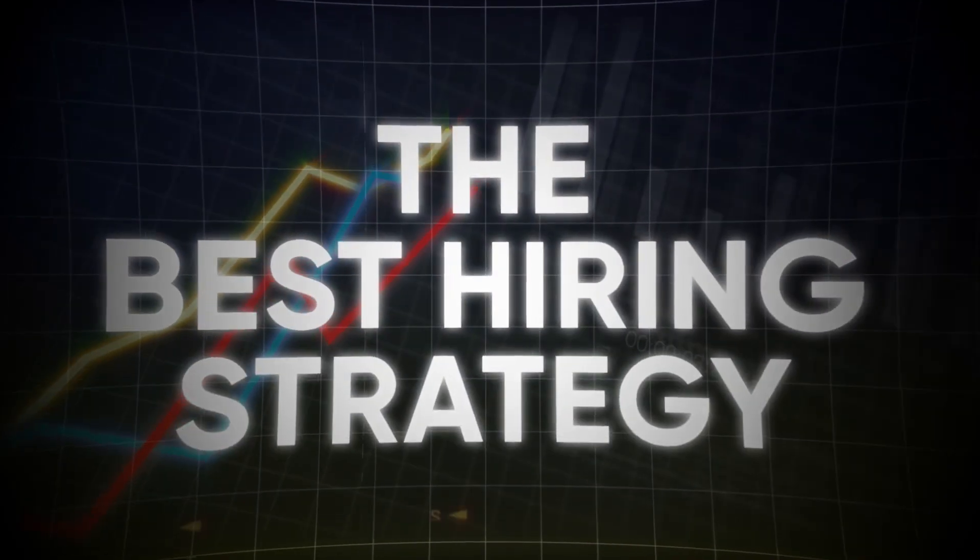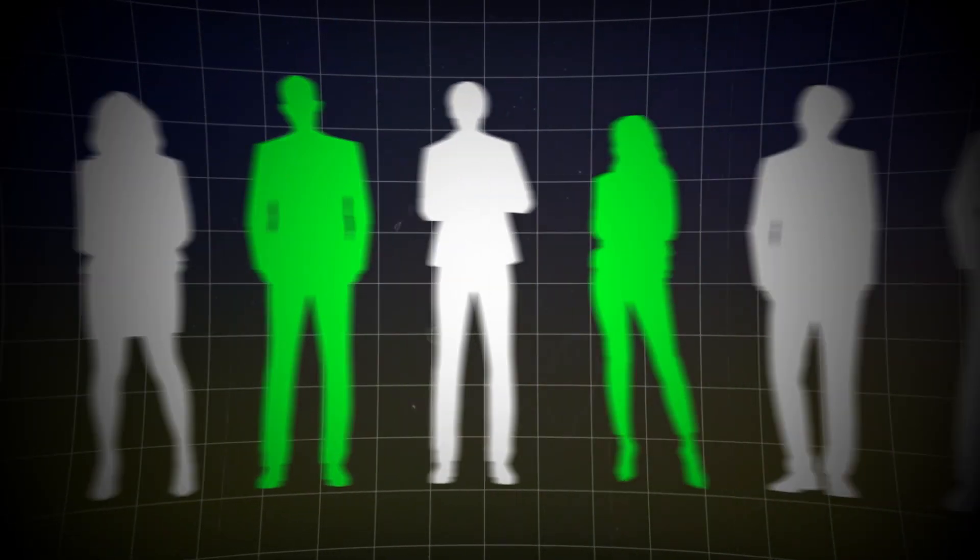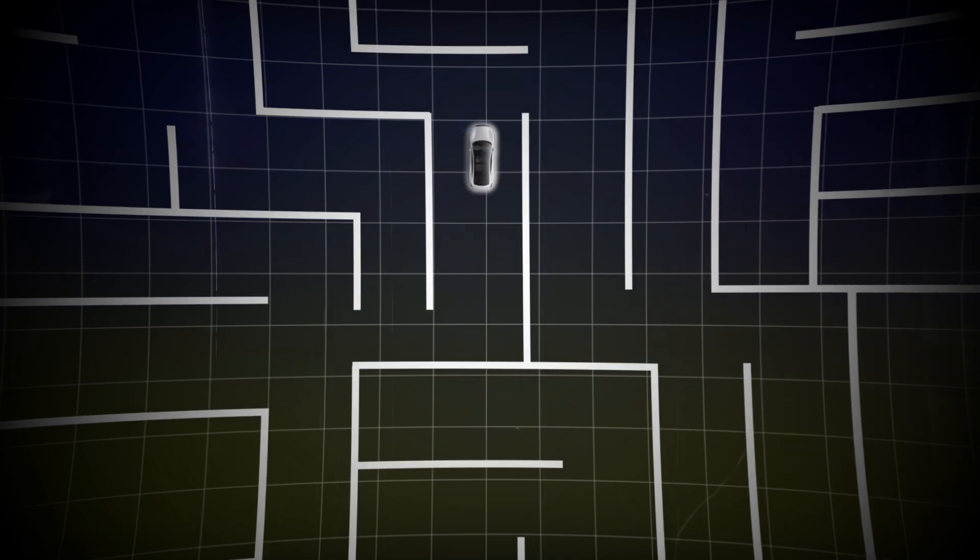After years of trial and error, I can confidently say that we've gotten the hiring process down to a science. In this video, I'm going to reveal to you the best hiring strategy that you can use to source the best employees — ones that will allow you to build a business that can run on autopilot without your input on a day-to-day basis.